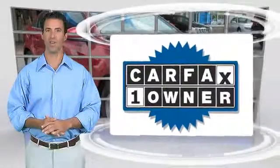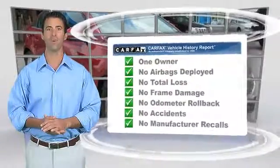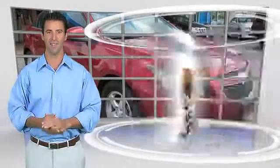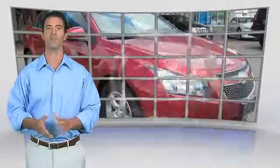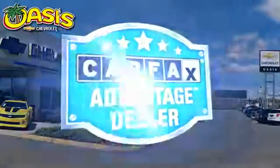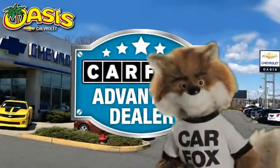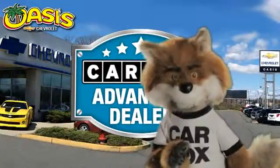This is a one owner vehicle with a Carfax vehicle history report. Be sure to find a complimentary copy of this report online or contact the dealership. This vehicle qualifies with a Carfax buyback guarantee. Just say show me the Carfax at Oasis Chevrolet, a Carfax Advantage dealer. Have a great day.